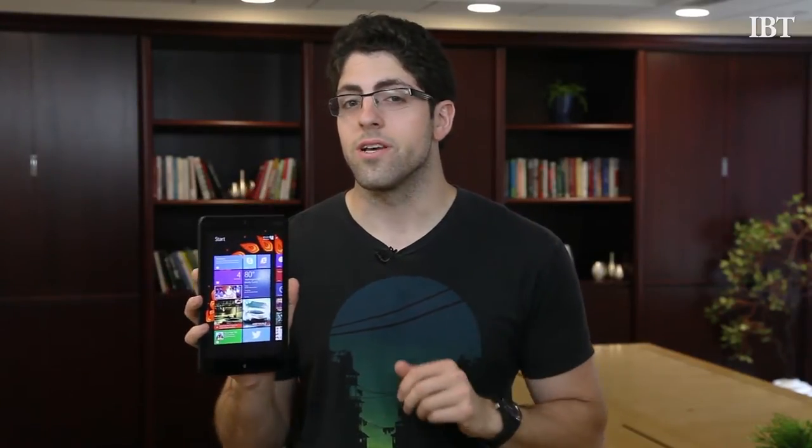I'm Vincent Balistrier for the International Business Times and this is the Lenovo ThinkPad 8. This is marketed towards business professionals who are constantly shuttling from meeting to meeting, but does it have the power to do as Lenovo claims?